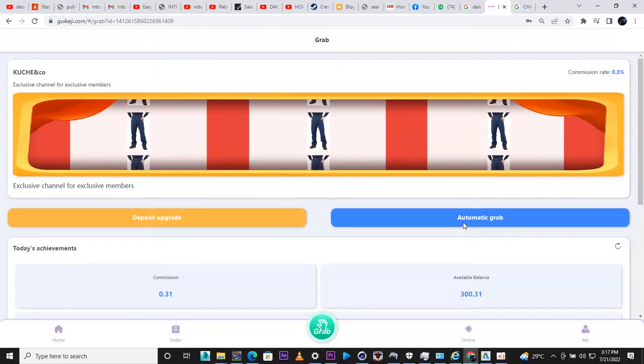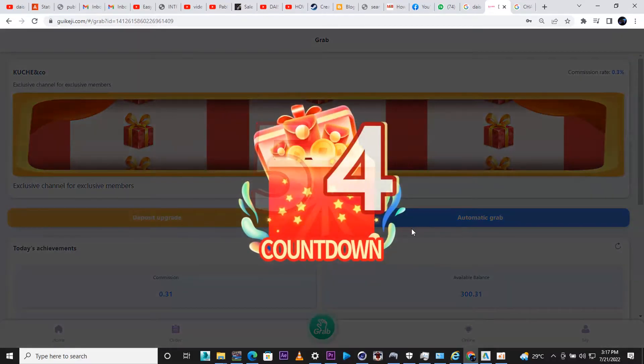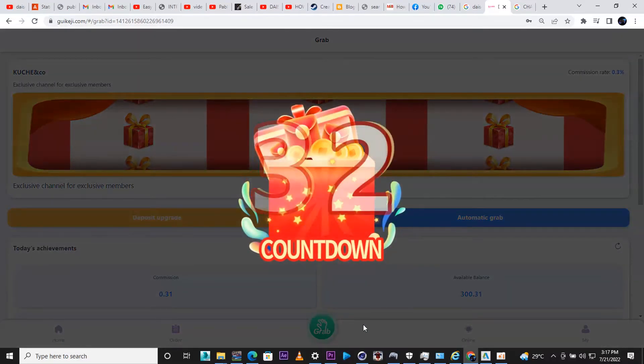You have an estimated earning of 10 USDT per day with this membership. I don't know how much that would be in your local currency, but for me it's kind of okay.